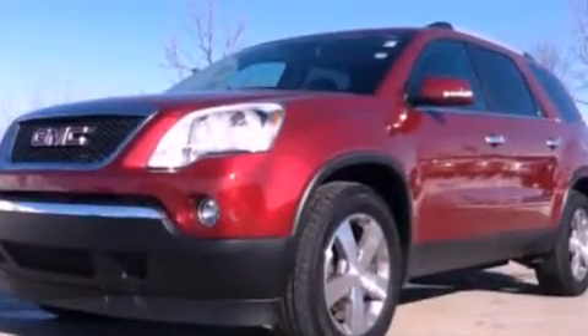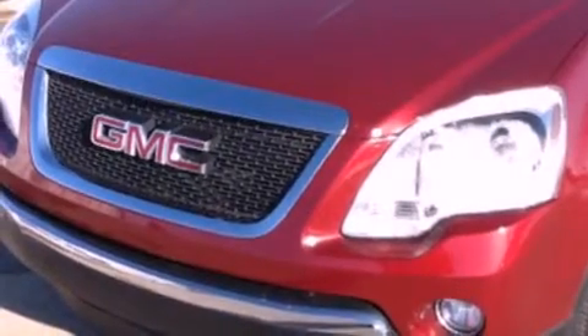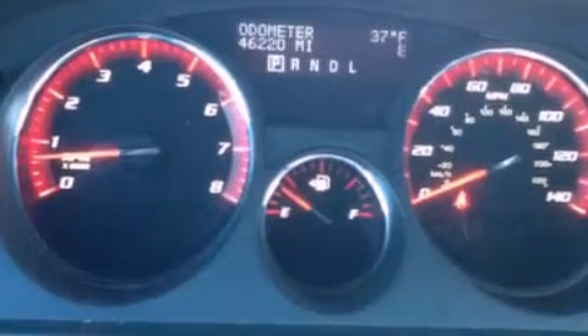Its top features include a multi-link rear suspension, aluminum wheels, roof rails, and XM satellite radio which streams commercial free music, news, sports and more.